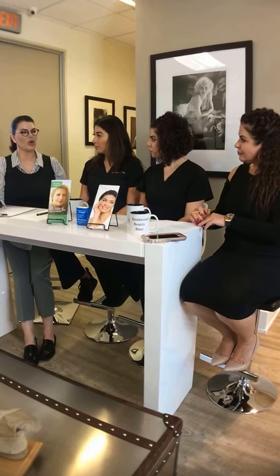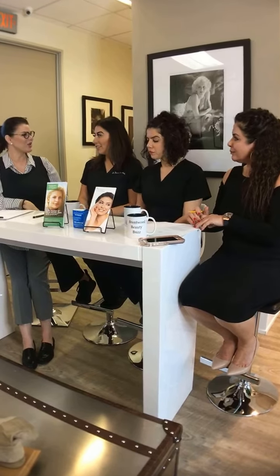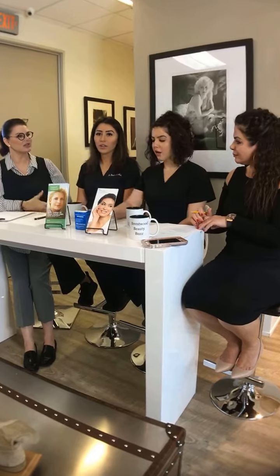A lot of people ask for Botox by name because their friends get it. Educating patients about all three options is important. Xeomin is a little less expensive, and I think some people assume it's not as good because of that. But it really comes down to muscle strength and what look you're going for — whether you like a little movement or prefer a more frozen result.